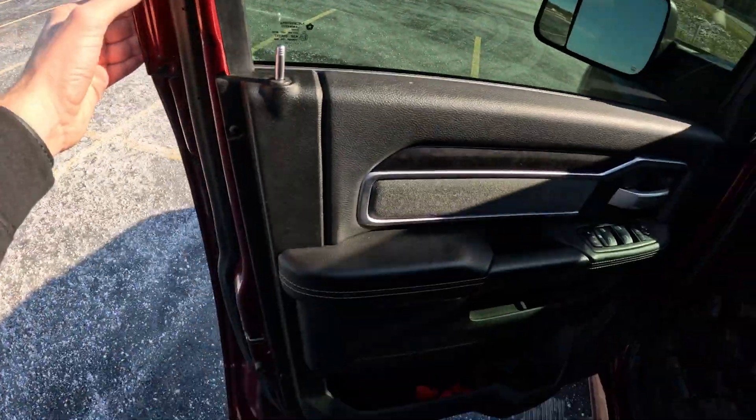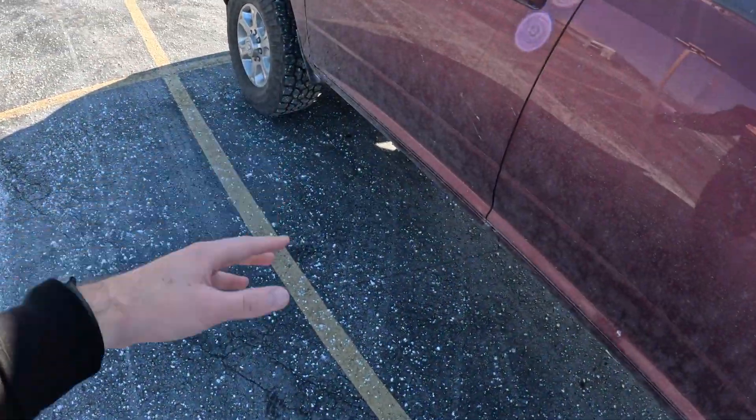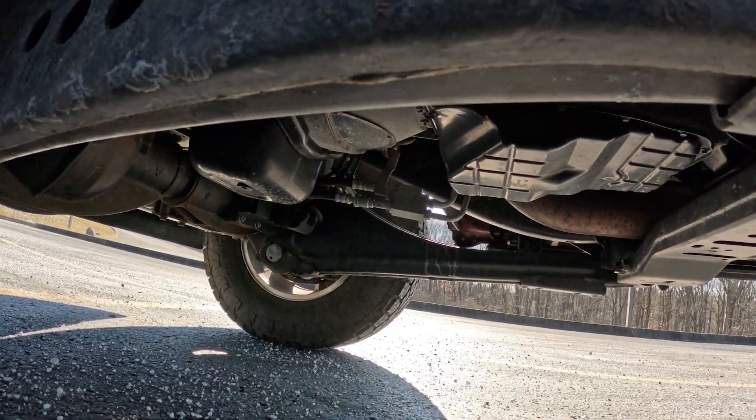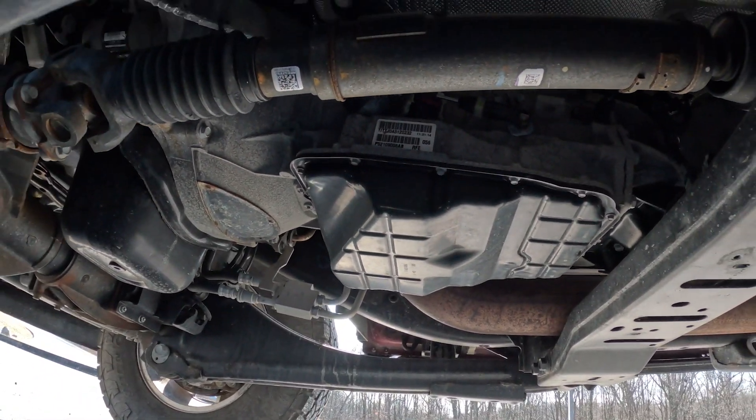I'm going to pull over here in one second and show you guys the current trans pan. That's the only thing you're really going to be able to tell is different, but I do want to get you a quick before and after. Nothing fancy — you can see there's literally salt everywhere. Nothing crazy to look at, just the OEM transmission pan. I just wanted to give you guys a good before, because when we're done I'll show you guys what the new one from RevMax looks like — it should look a little cooler than the OEM one.